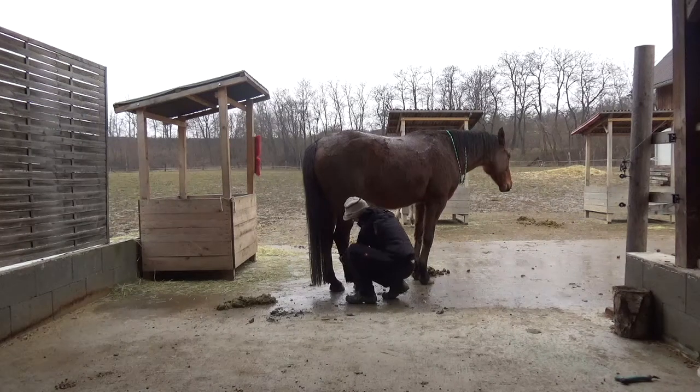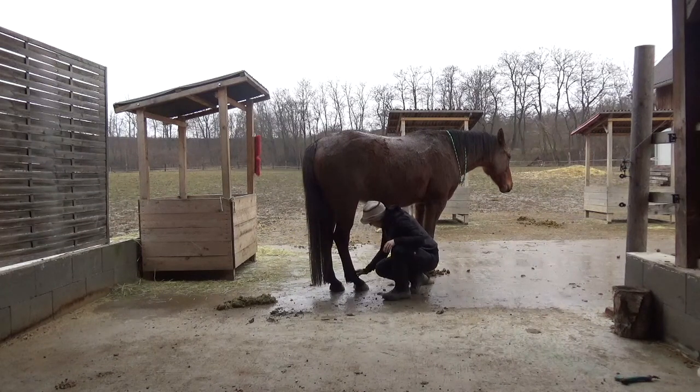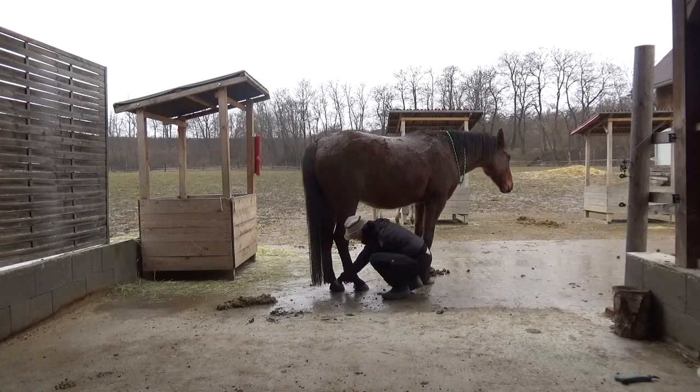And we will go to the hoof points now. We have the distance from the front to the lateral side — there are points here, one third. The first one is gallbladder 44, which is the jing point of the gallbladder. And liver 1, the jing point for the liver, is on the opposite side — here, by the heel, the first digit. There is liver 1.